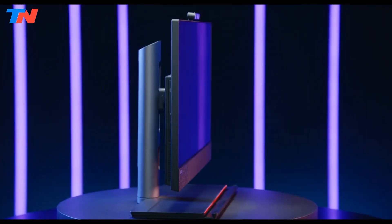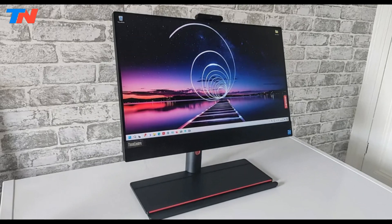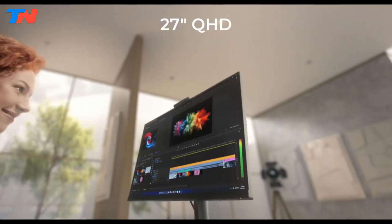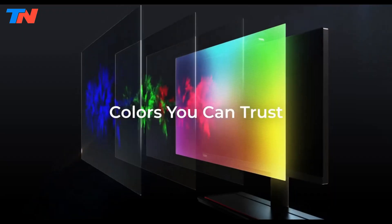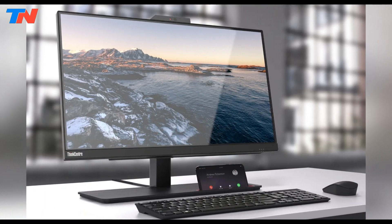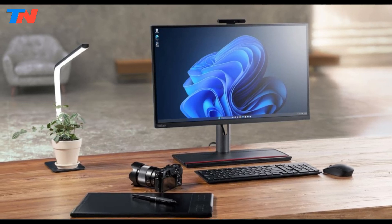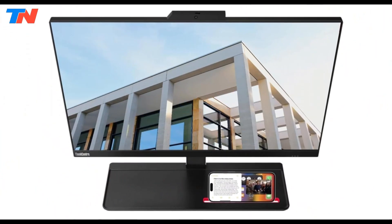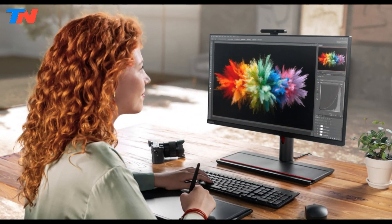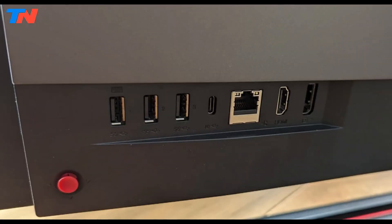The Lenovo ThinkCenter M90A is a powerful all-in-one desktop PC designed for both home and office environments, combining sleek design with high performance. Featuring a 23.8-inch Full HD IPS display, it delivers vibrant colors and wide viewing angles, making it suitable for work, entertainment, and creative tasks. Powered by an Intel Core i5-10500 processor, the desktop provides robust performance for multitasking, general computing, and even light gaming. Its 16GB of RAM ensures smooth operation while running multiple applications, and the 512GB PCIe NVMe M.2 SSD offers fast boot times and ample storage. The ThinkCenter M90A is equipped with comprehensive connectivity options, including USB-C, USB-A, HDMI port, and Ethernet.